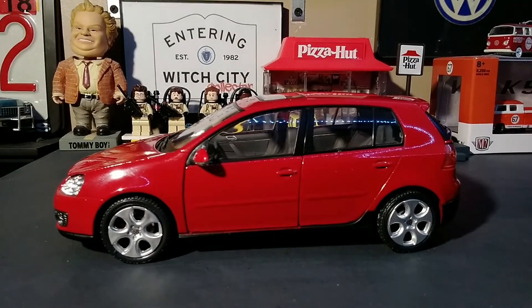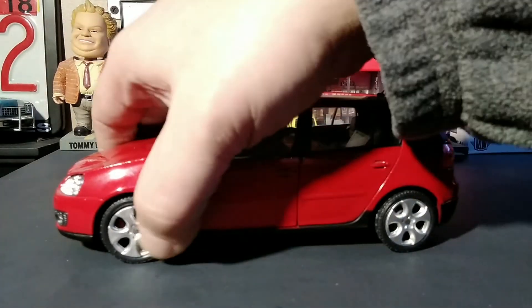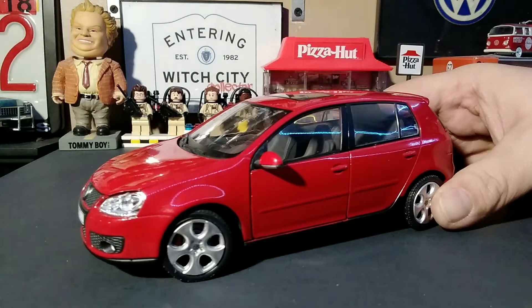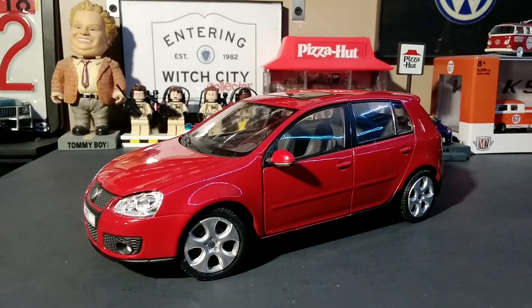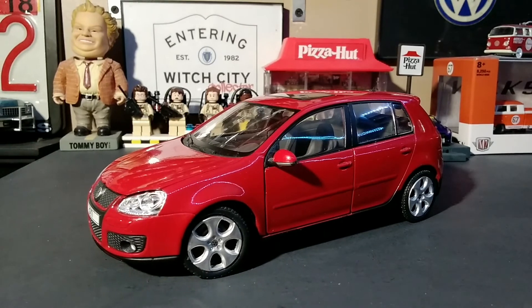I've had it for a couple of years and this is the first time I've actually shown it on video. So yeah, this is my Cararama by Hongwell 1:24 scale Volkswagen Golf GTI — I believe it's a Mark 5. As always, like, comment, subscribe — thank you for watching and I'll catch you on the next one!